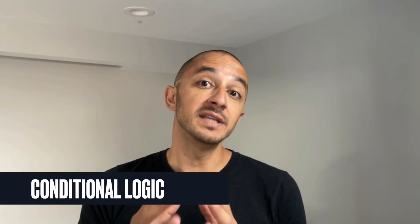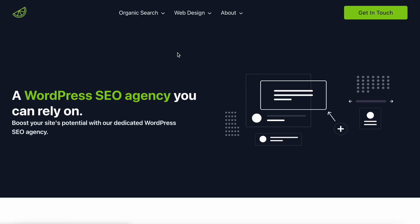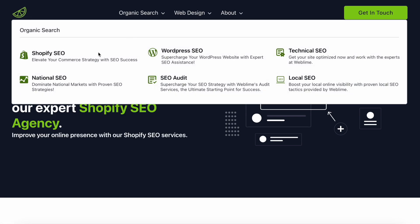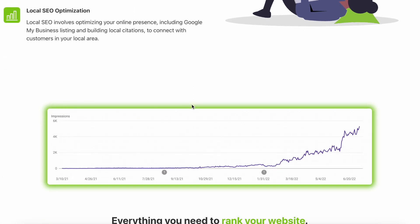The second feature that makes Bricks absolutely incredible is the conditional logic. If you take these three features together, you can get to a point where a single dynamic template is essentially the backbone of a bunch of different pages. A simple example is what we did on our agency site for the organic search pages — there's a dropdown menu where you can choose one of six pages, but in reality there's only one template rendering those six different pages.